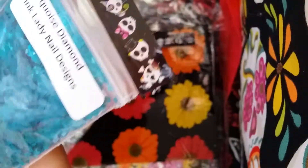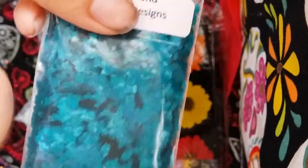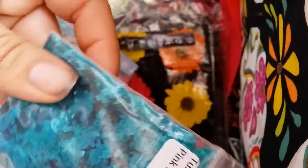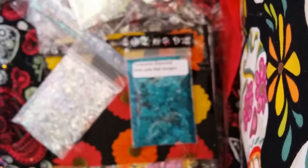So thank you so much. And then she sent me this one — turquoise diamonds from Pink Lady Nail Designs, and again it's like a heaping bag. So thank you so so much for your generosity and thinking of me on my fabulous birthday. Thank you, thank you, thank you. Here you go.